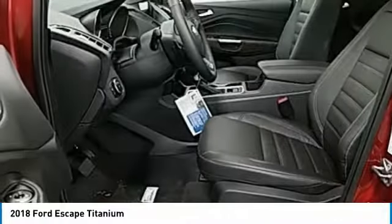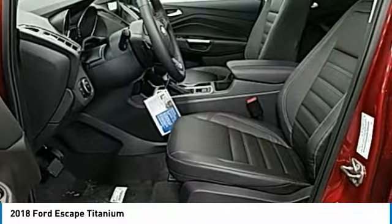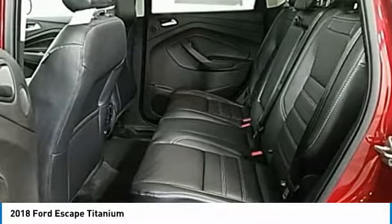Fog lights. This beauty is sure to make you the talk of the neighborhood, so call or drop in for a test drive today.